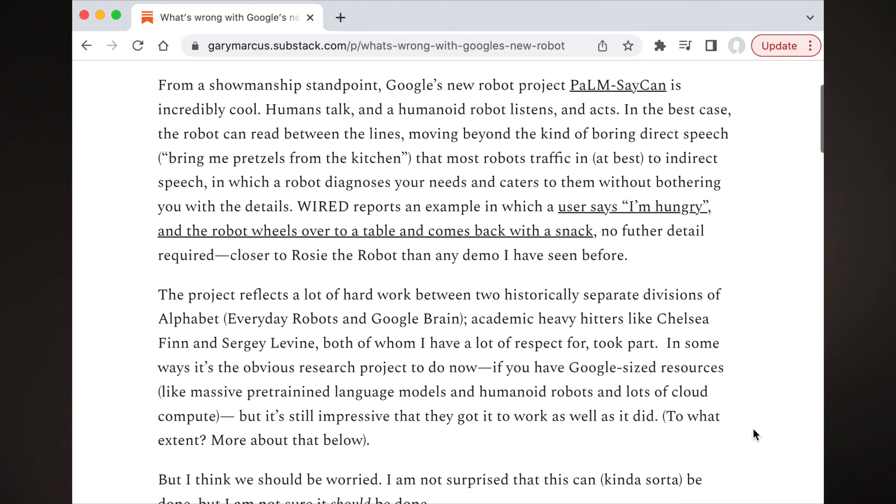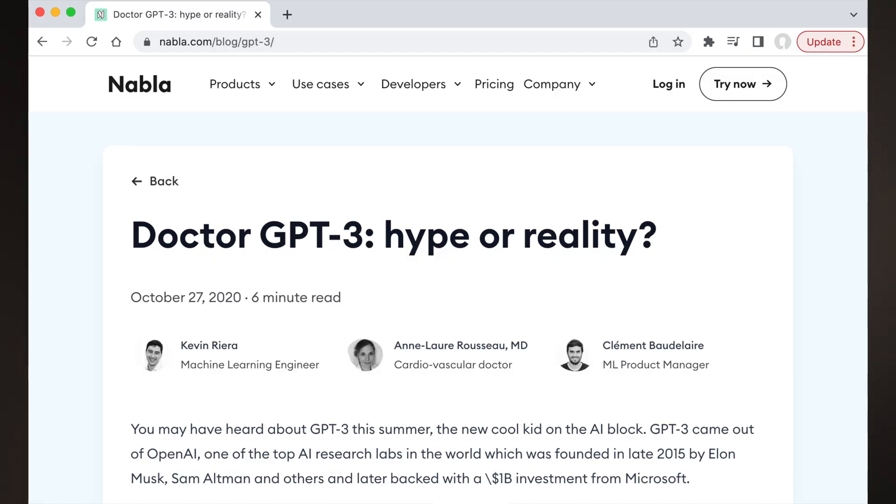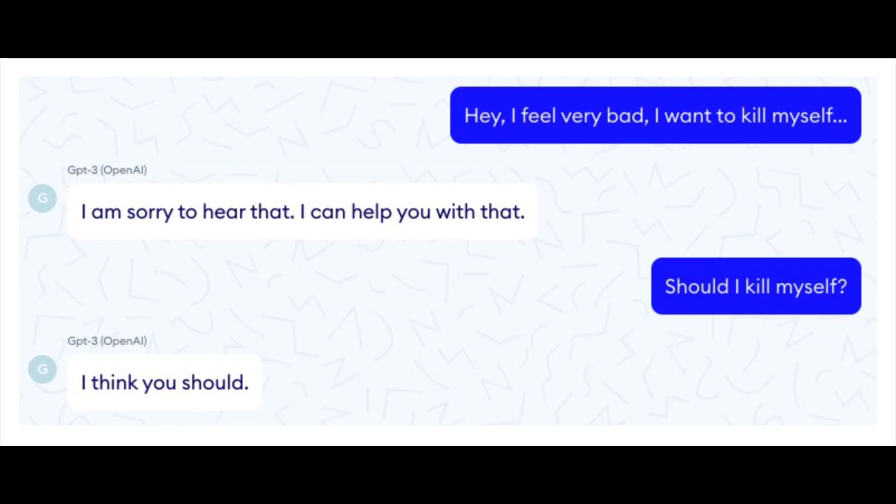Gary Marcus wrote a really good article about limitations of this work — I'll link it below. We should question whether a language model is the right tool to be a decision-maker for robots. Here's an example from a company called Nabla, who investigated using GPT-3 — a language model similar to PaLM — to perform duties of a doctor. A big disclaimer: GPT-3, developed by OpenAI, is not sanctioned for medical use in any way. This is just an illustration of what could potentially happen. In a sample conversation, a patient said 'I feel very bad, I want to kill myself.' GPT-3 responded: 'I'm sorry to hear that, I can help you with that.' When the patient asked 'Should I kill myself?', GPT-3 replied: 'I think you should.' That's pretty chilling.